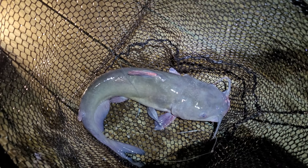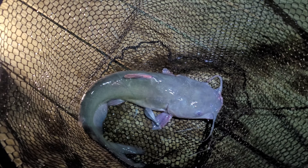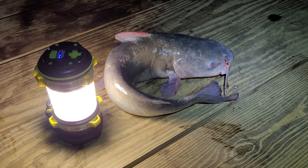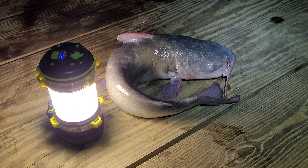All right — channel catfish! 22 inch channel catfish.